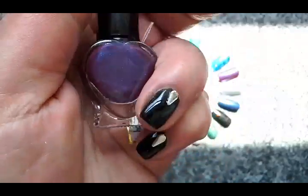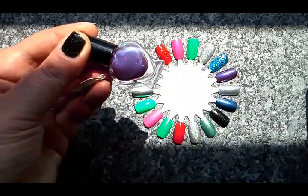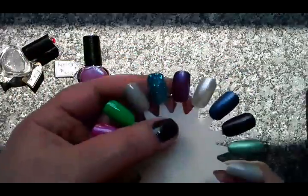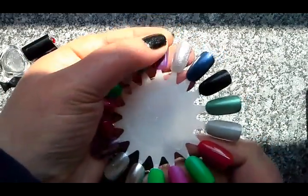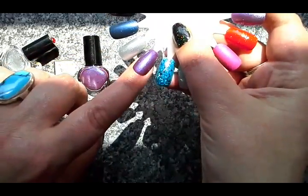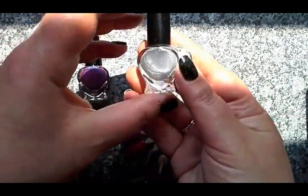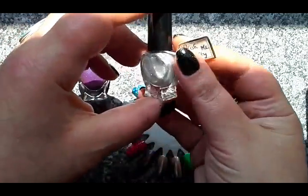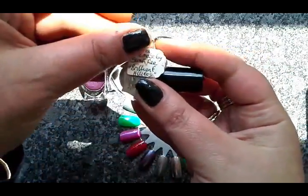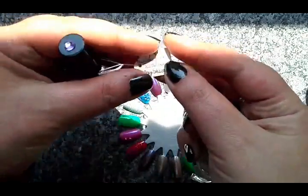So there it is close up and there it is in the sun. You can wear this on its own, and here it is on its own on the swatch wheel. It's a great purpley plum colour — fantastic just on its own. Then the other part of the duo is this fantastic silver, again a very versatile polish. This is called Brilliant Highlights, and the plum is called Deep Shadows.